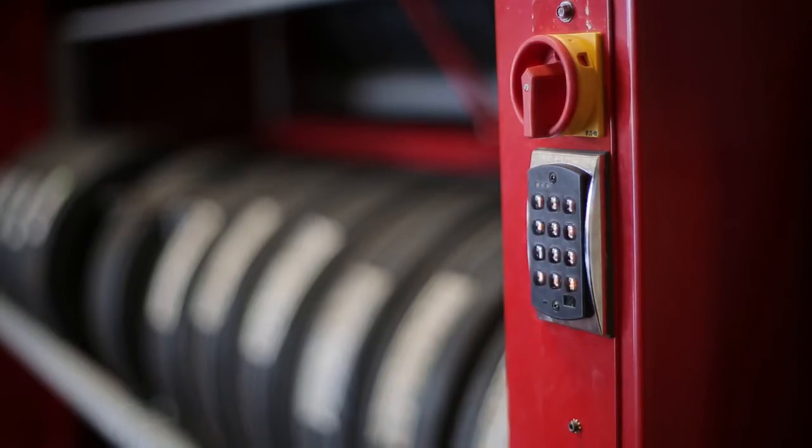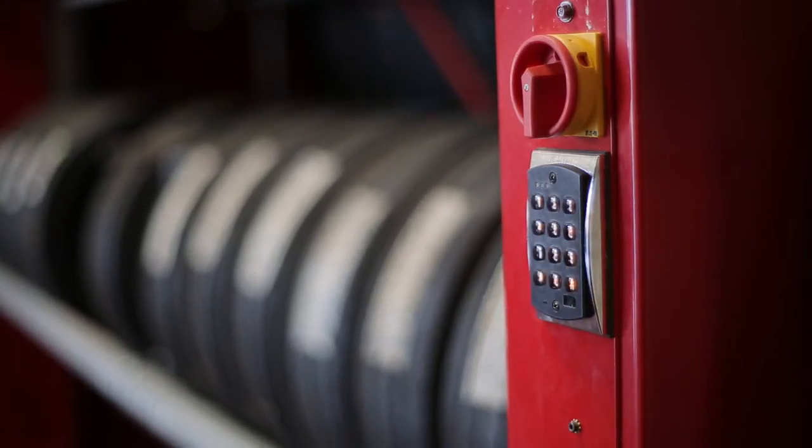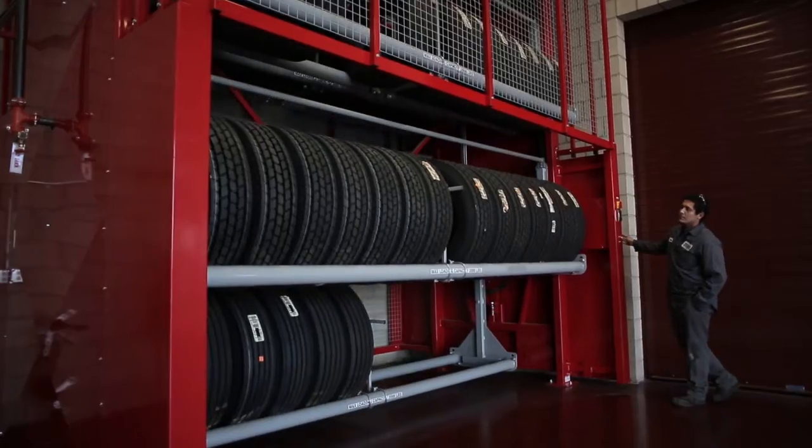What I like most about the Beater product is it holds a lot of tires in a minimal amount of square footage.